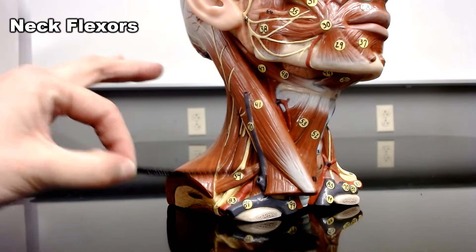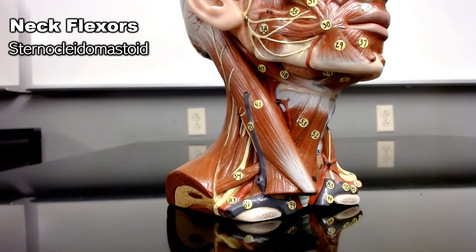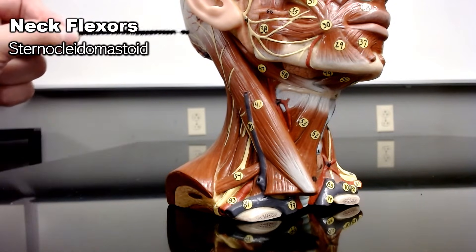This large muscle here is the sternocleidomastoid. It's called that because it's attached to your sternum, clavicle, and mastoid process.